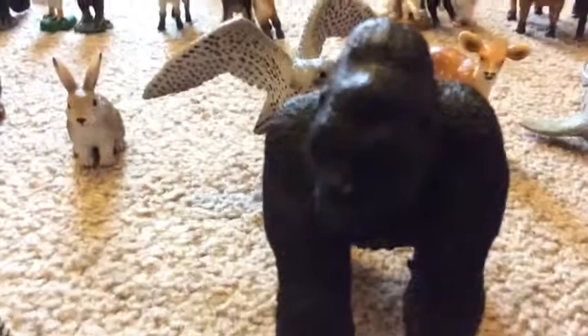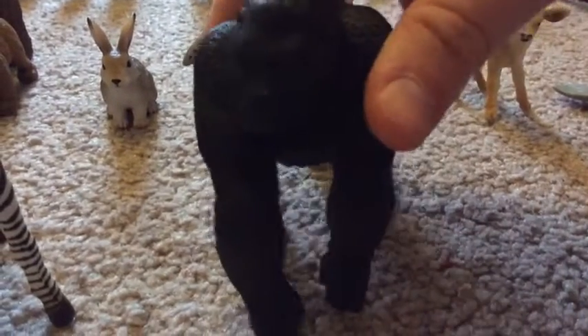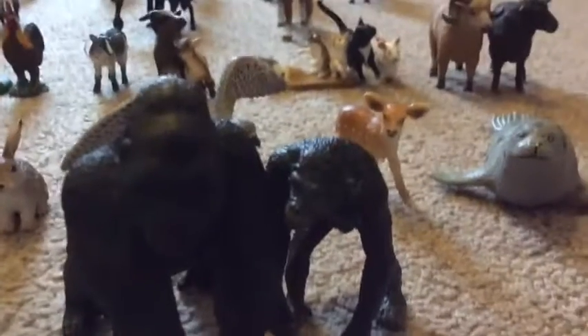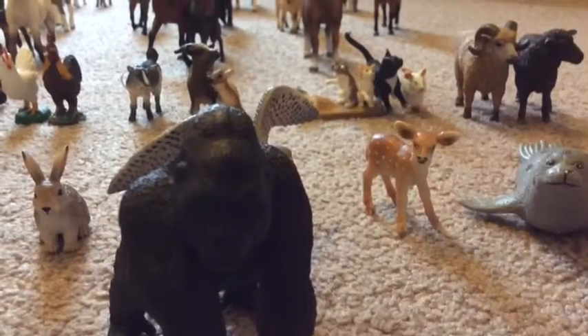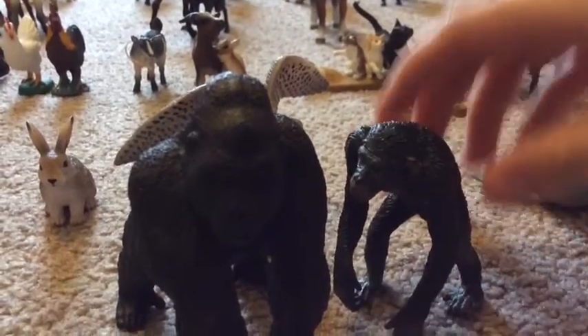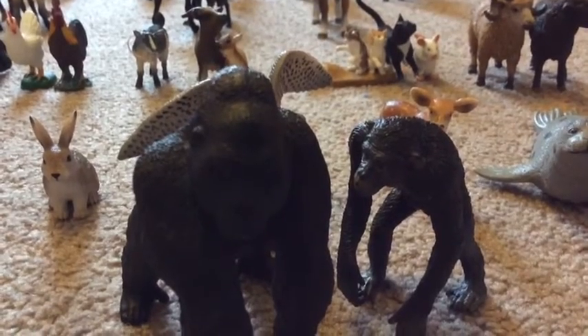Then we have my Schleich silverback gorilla, and then I have my chimpanzee female — it doesn't really say exactly what she is but she's my chimpanzee. Here's an overview of all my Schleich animals.